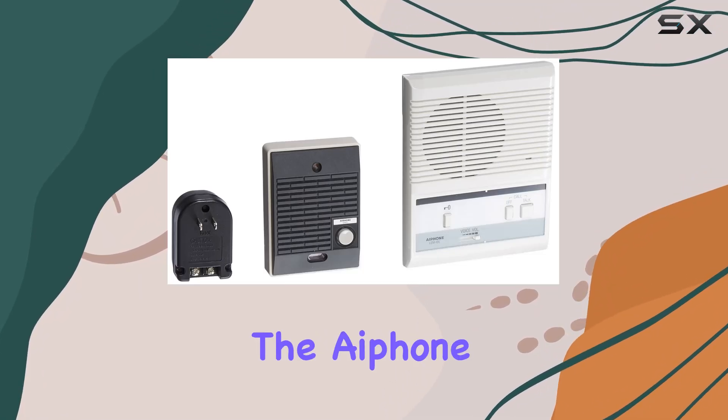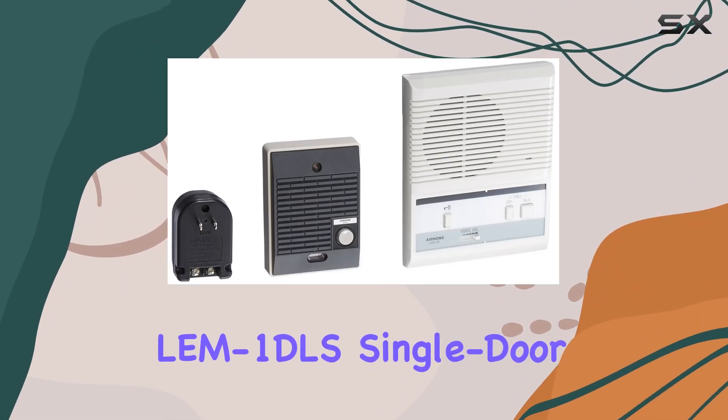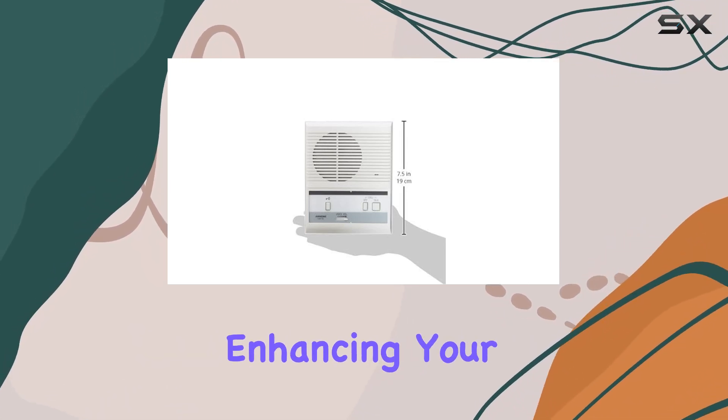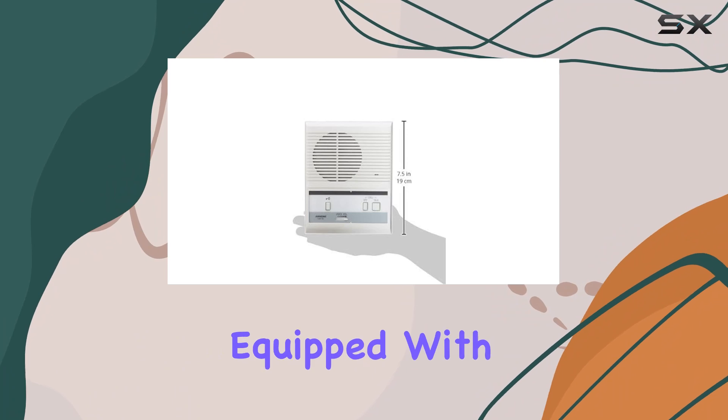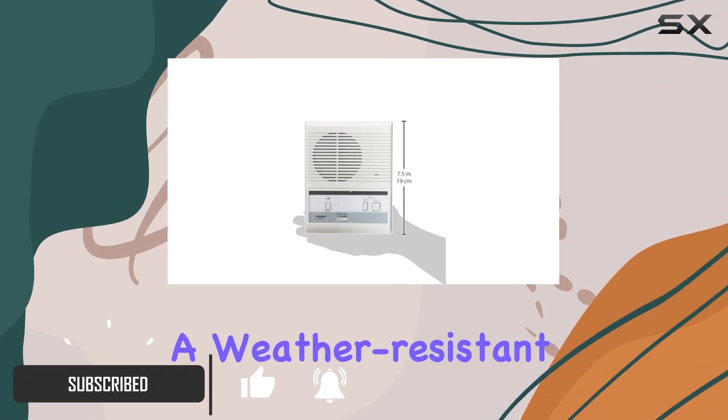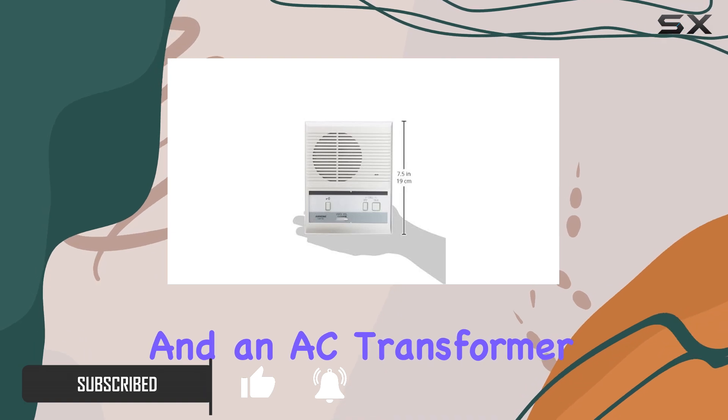Today, we're diving into the iPone LEM 1DLS Single Door Access Sentry System, a comprehensive solution for enhancing your home security. This kit comes equipped with everything you need: a master intercom station, a weather-resistant door intercom, and an AC transformer.